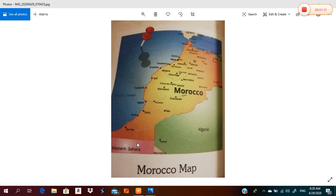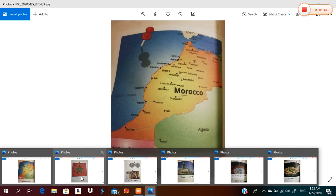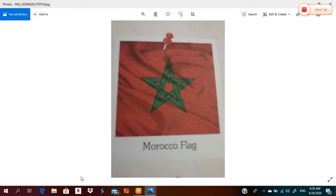What about the Moroccan flag, Grade 3? The Moroccan flag is red with a green star.